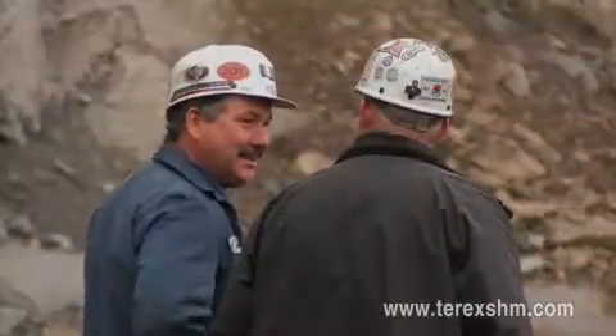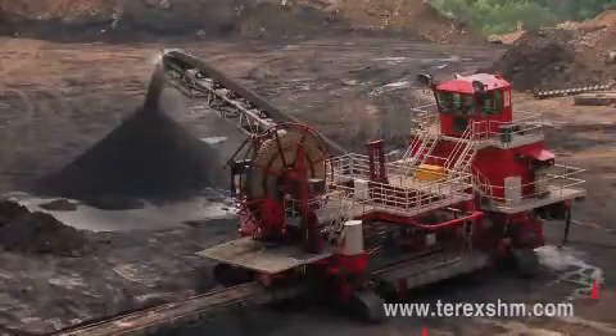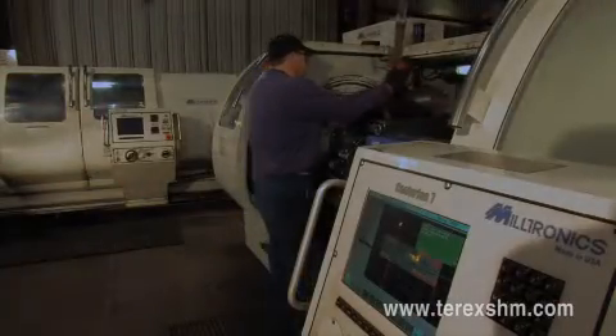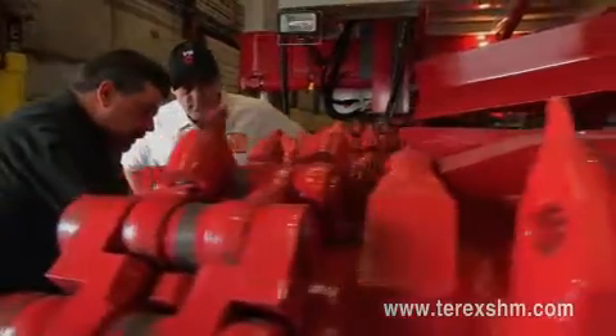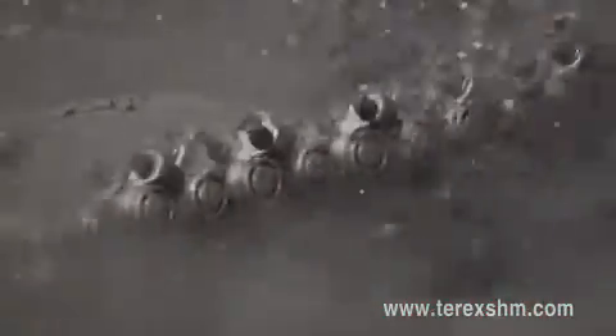Through close interaction with our customers and support from our Beckley, West Virginia headquarters, our emphasis on customer service and innovation has continually increased and improved coal recovery. Predominantly, developments to our machines come from individuals who manage, operate, or service the systems on a daily basis. Terex SHM miners are now available with several proven technological advancements to create better mining, faster.